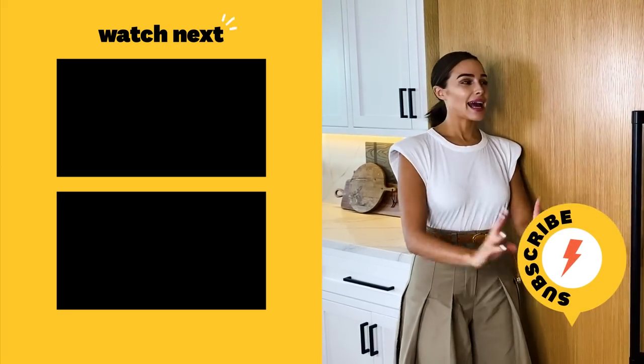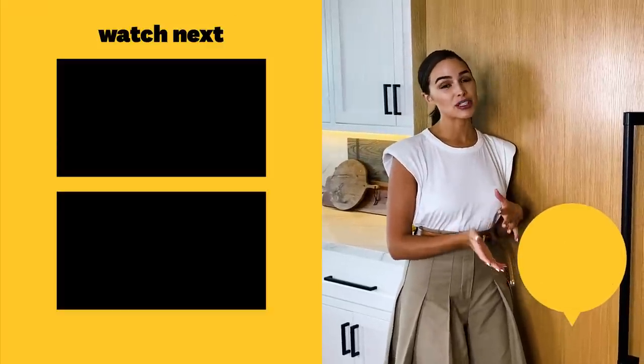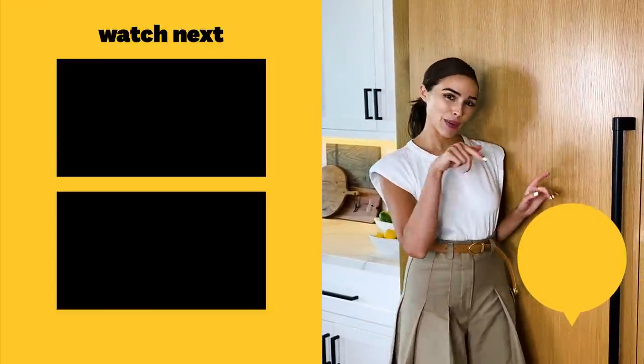Okay you guys, there you have it — that is my very low carb, high protein, high fiber refrigerator. I hope you learned something, and don't forget to subscribe below. Bye!